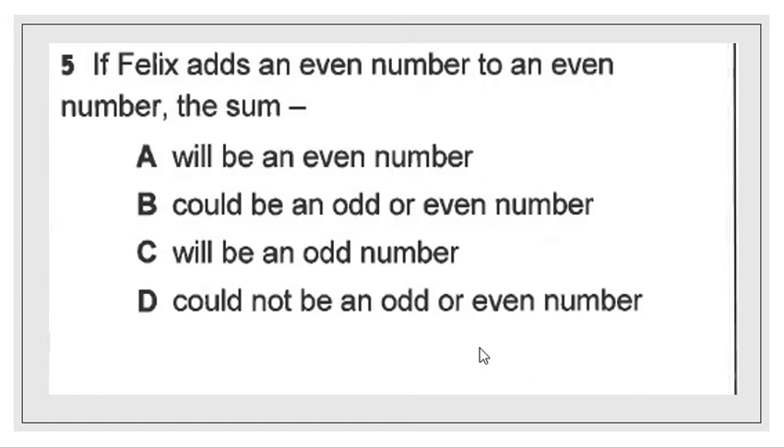So that tells me that choice C will not work, and choice B will not work. The reason why choice B will not work — even though it includes an even number — is because there is no chance that it could be an odd number. There is no chance that an even plus an even could be an odd number. It'll always be an even number. So choice A is the right answer.